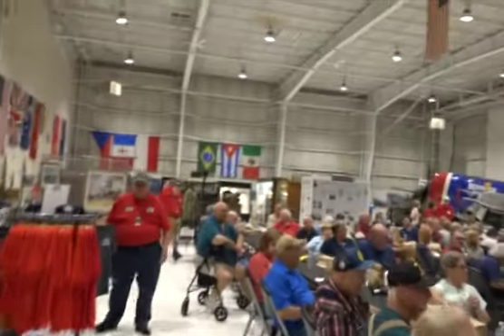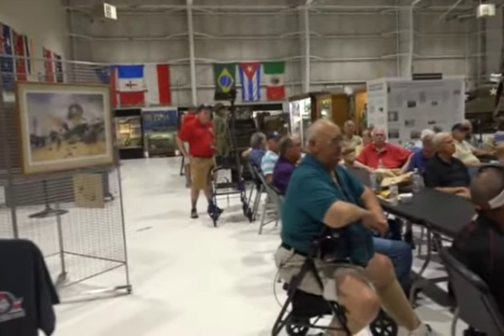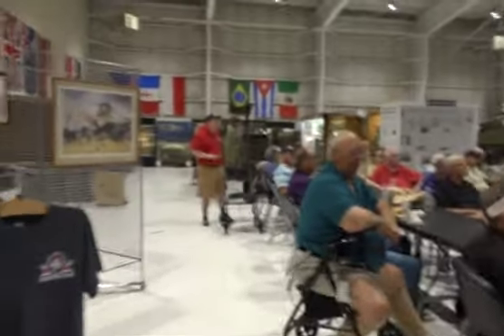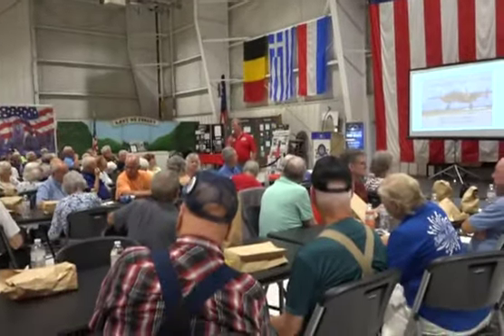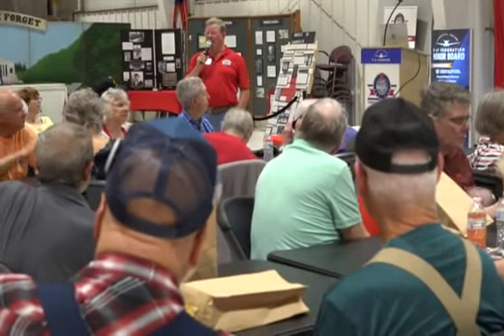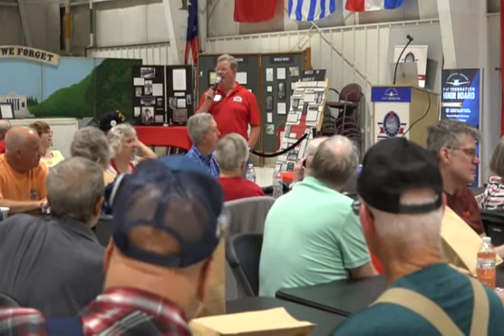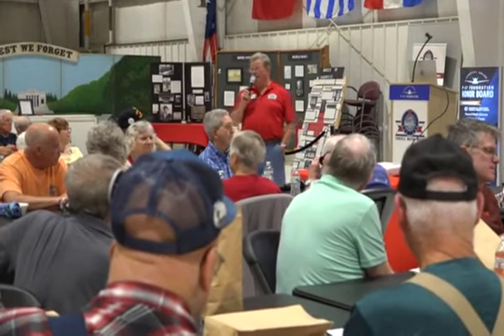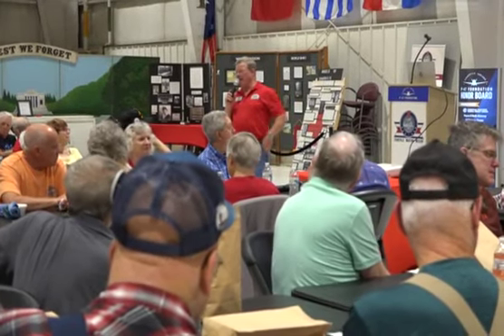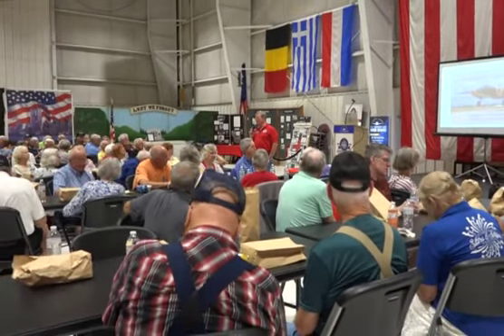Question: What does PBJ stand for? PBJ stands for Patrol Bomber; J stands for North American Aviation. The Navy used an acronym describing what the aircraft did, with the last letter indicating the manufacturer. For example, an F-4 made by Grumman would be F-4-G, and one made by General Motors would be F-4-M.